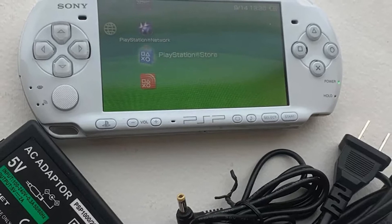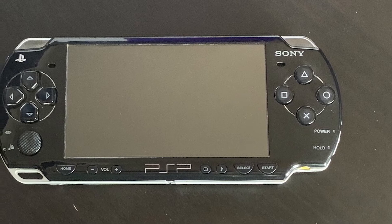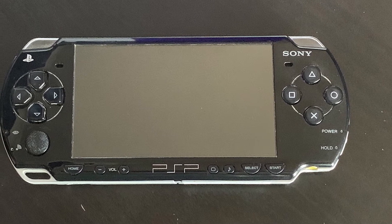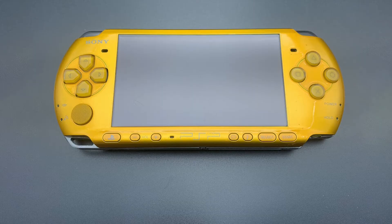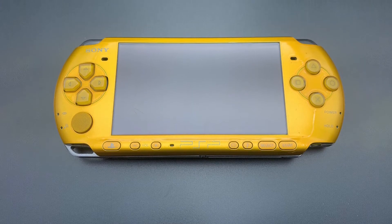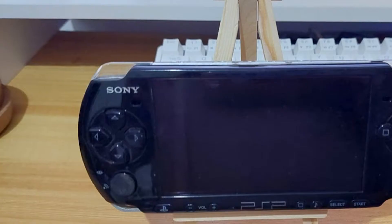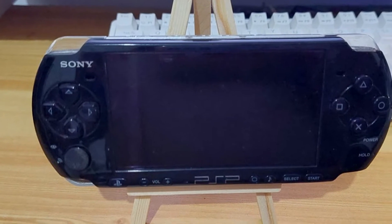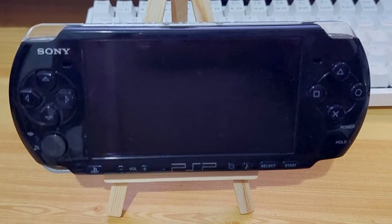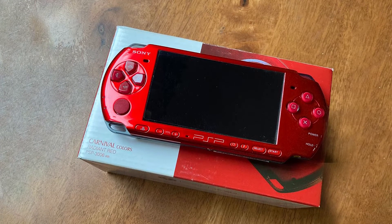The biggest difference is that the PSP 3000 has a very different screen than the PSP 2000. The screen on the PSP 3000 has a wider color gamut, resulting in more vibrant colors. Additionally, the PSP 3000 screen has a contrast ratio that is 5 times that of the PSP 2000, giving it much better picture quality. You can clearly see the difference when you place the same image on both devices side by side.